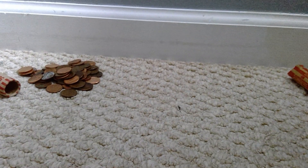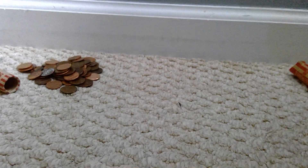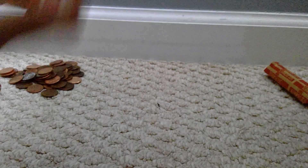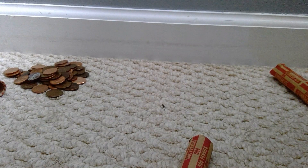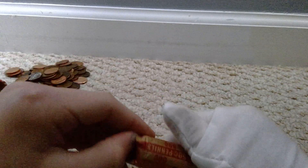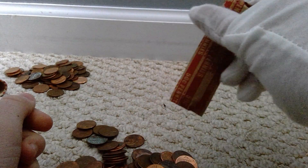I will be making lots and lots more coin roll hunting videos. On to our last roll. We've already done six. This will be our last one, unfortunately. I wanna do more.